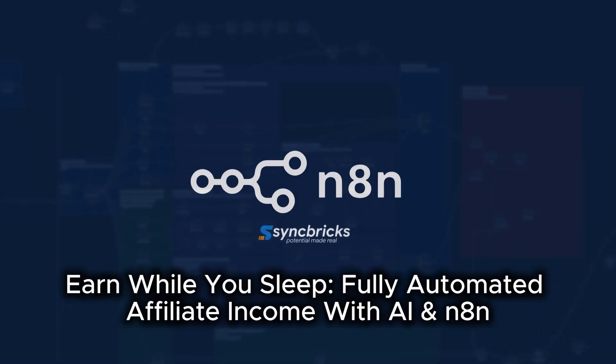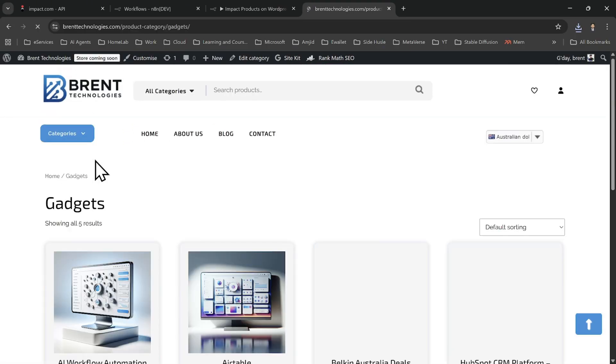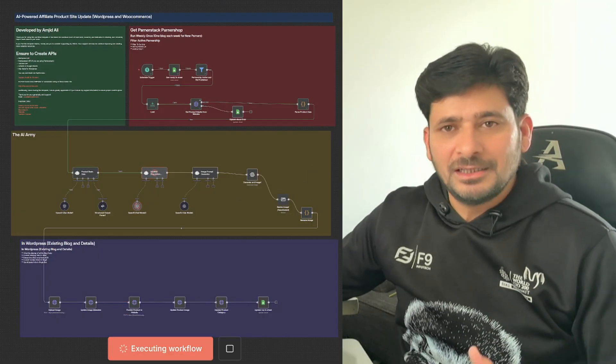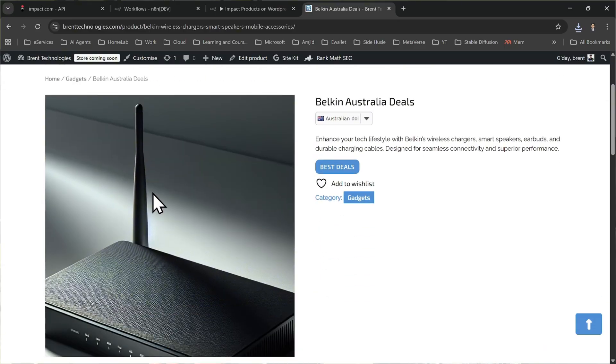I'll show you how I built this fully automated AI-powered affiliate product website using WordPress, WooCommerce, and N8N. This system automatically creates the product pages, writes the SEO content, generates images, and publishes it directly on the WooCommerce website, completely hands-free.